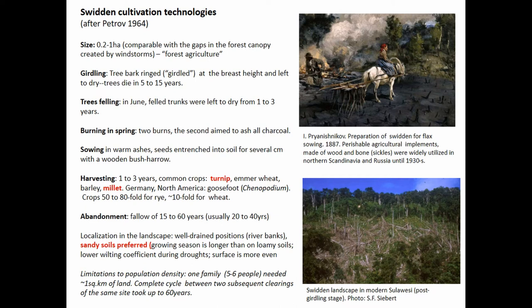There are very good descriptions of recent northern types of swidden technologies compiled by Petrov, published in Russian, so not many people actually read it. But it's a very important source of information because he used all available sources.